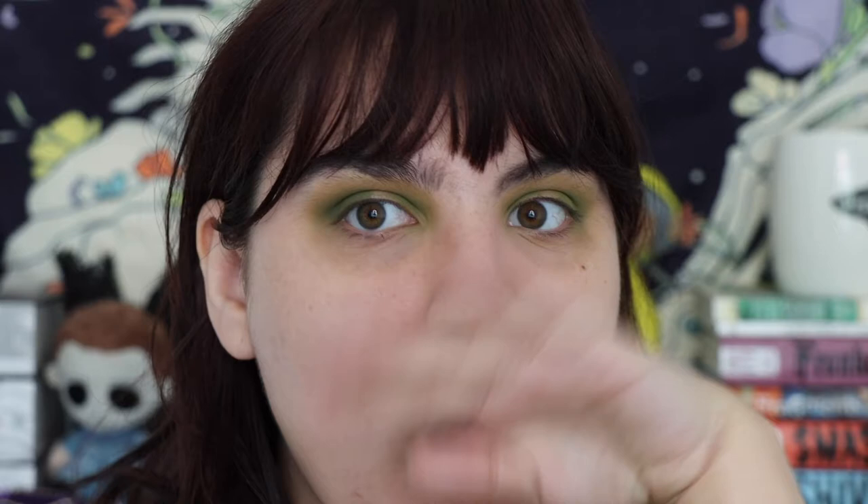Stunning. That woke me up. I saw the pigmentation and I went — oh whoa, I'm awake.